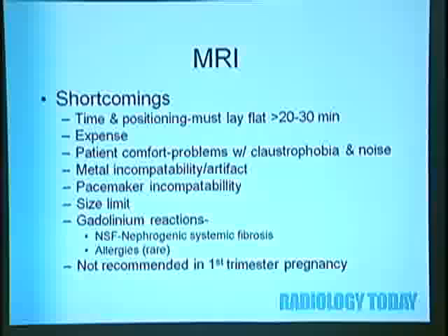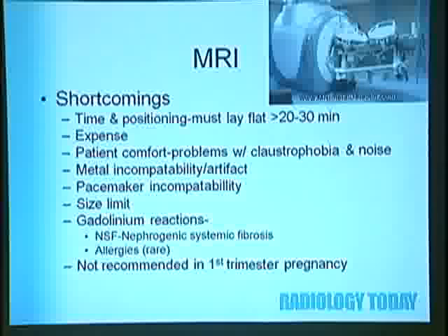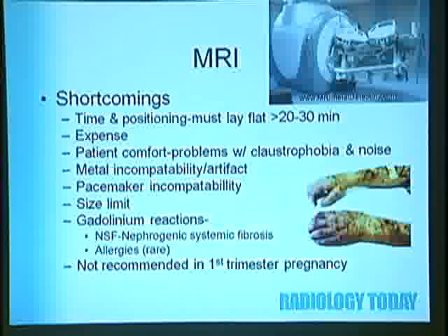Shortcomings of MRI include time and positioning—the patient must stay flat for greater than 20 to 30 minutes—expense, patient comfort, claustrophobia, noise, and metal incompatibility artifact. It's a very strong magnetic field and you can have complications if metal gets close to it. Additional shortcomings include pacemaker incompatibility, size limits if you can't fit in the gantry, gadolinium reactions such as nephrogenic systemic fibrosis, rare allergies, and it's not recommended in the first trimester of pregnancy.